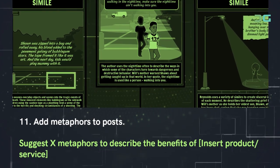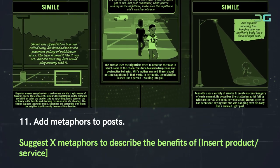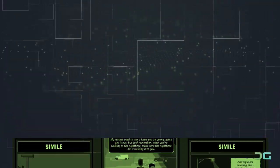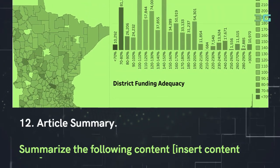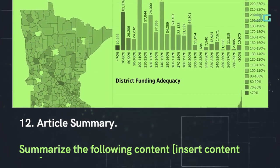Prompt 11: Add metaphors to posts. Use: 'Suggest X metaphors to describe the benefits of [insert product/service].' Prompt 12: Article summary. Use: 'Summarize the following content: [insert content here].'